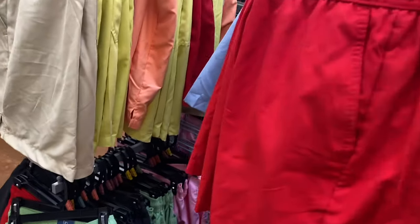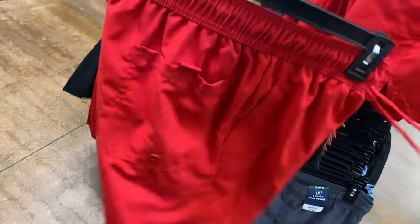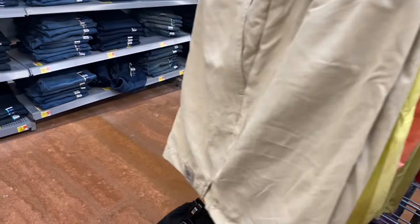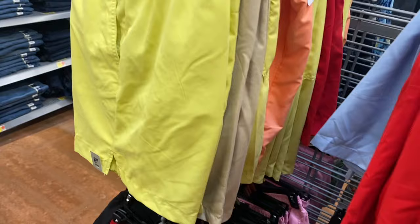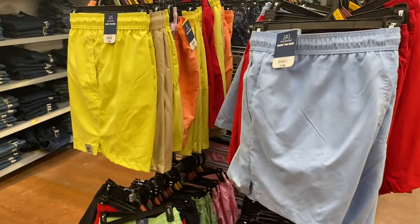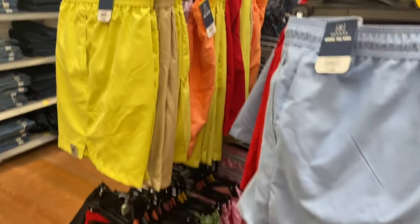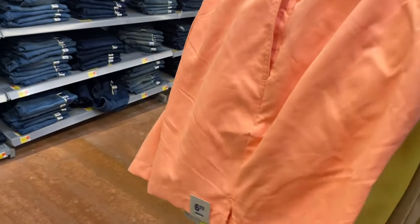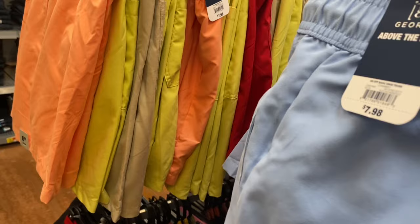They also have more George above-the-knee swim trunks — the GE OP Basic Swim Trunk for $7.98. We saw khaki and lavender over there, but you can also get yellow and blue. So those two are available as well.